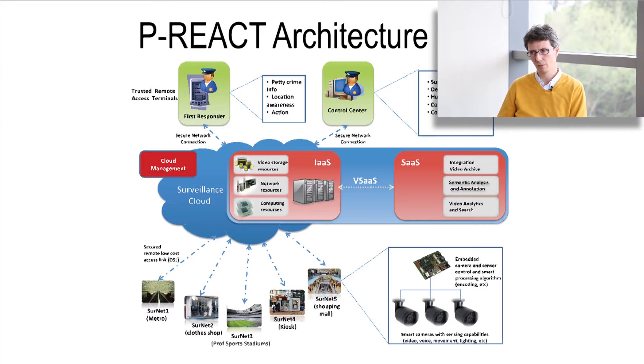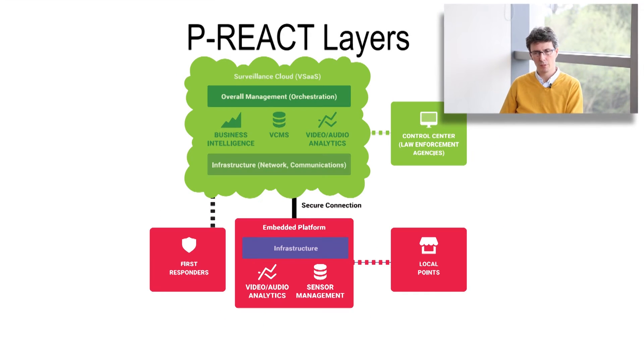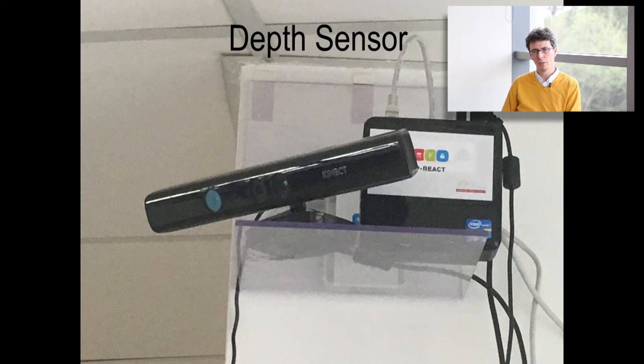Another important characteristic of the solution is that it has two levels. One is on the embedded platform, on the premises of the end customers, and then a central service on the cloud. The embedded platforms at the local points can have multiple sensors connected, for example video, depth or audio. There are analysis modules running on those embedded platforms which can detect events, suspicious events.